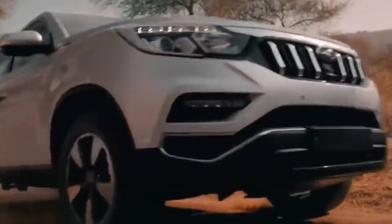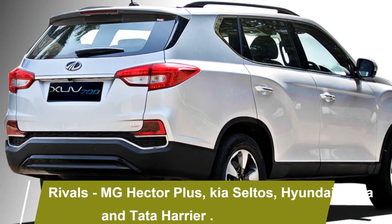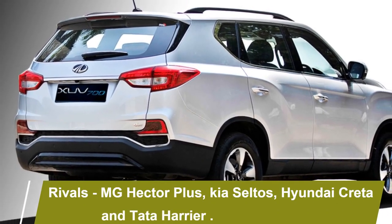After launch, the XUV 700 will be the rival of MG Hector Plus, Kia Seltos, Hyundai Creta, and Tata Harrier.